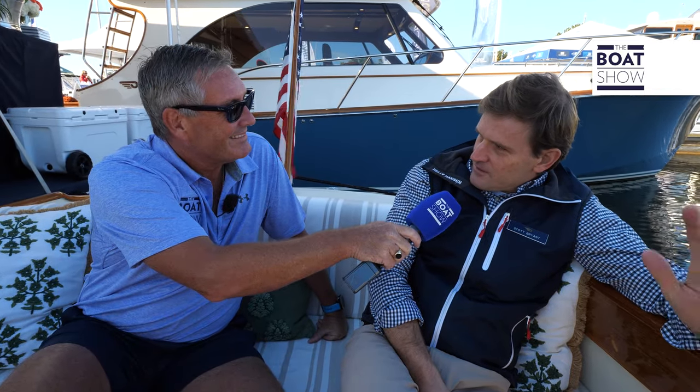Hello, welcome to The Boat Show, and today we're checking out the latest technology from Hinkley. That's right, a technology company, not just a classic boat. So we have Scott Bryant from Hinkley here to tell us all about it. How are you doing, Scott? Good morning.